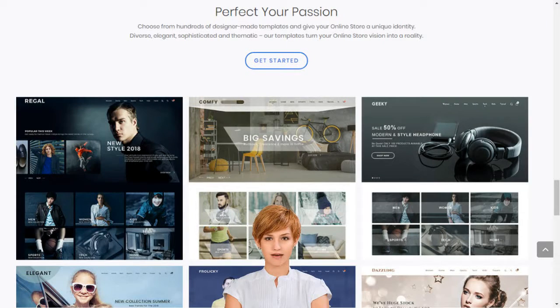MoShopper supports entrepreneurs and small businesses by giving them access to sell over 7,000 brands and 1 billion products on their own custom-built online store.